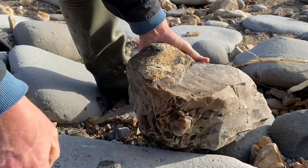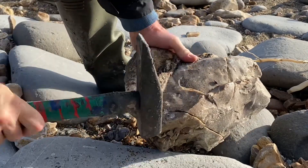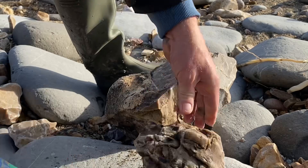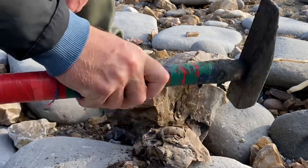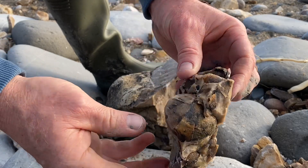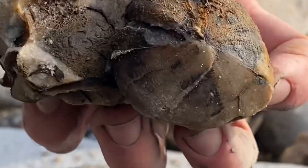Right on top of the flat surface here — there you go. You can see a nice bulbous sea urchin. It's a fossil sea urchin from the Cretaceous period.